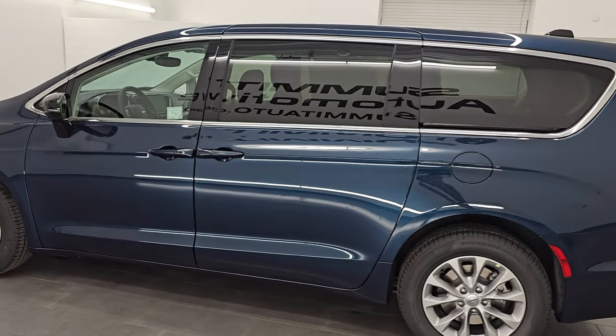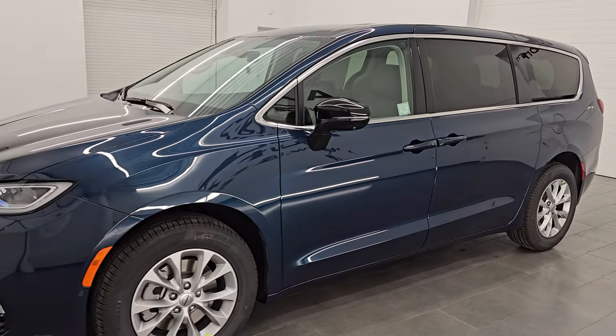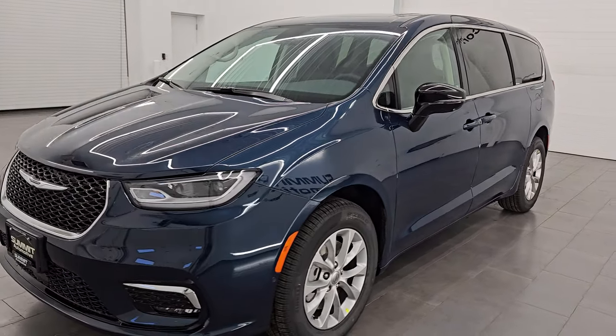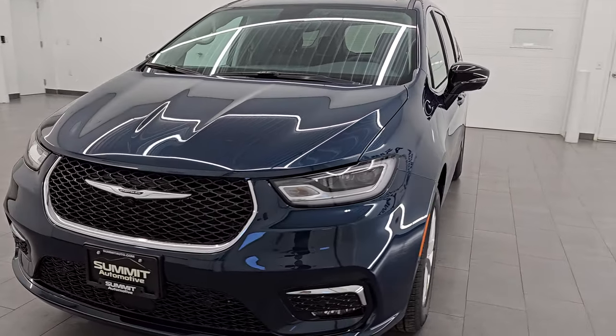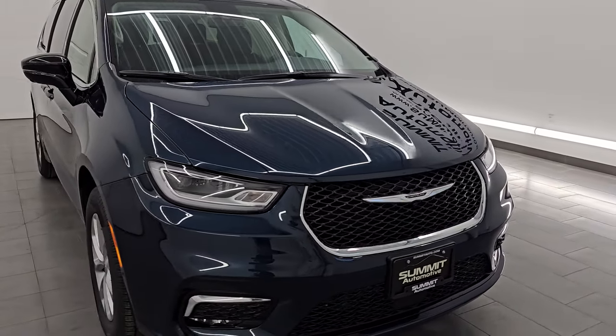I shoot all my videos in 4K. If you like the video, subscribe to the YouTube channel, click the bell notifications, and get updates on the videos I do each and every day. I'm gonna go all the way around, show you all the options, and just give you the most accurate representation of this brand new Chrysler Pacifica.